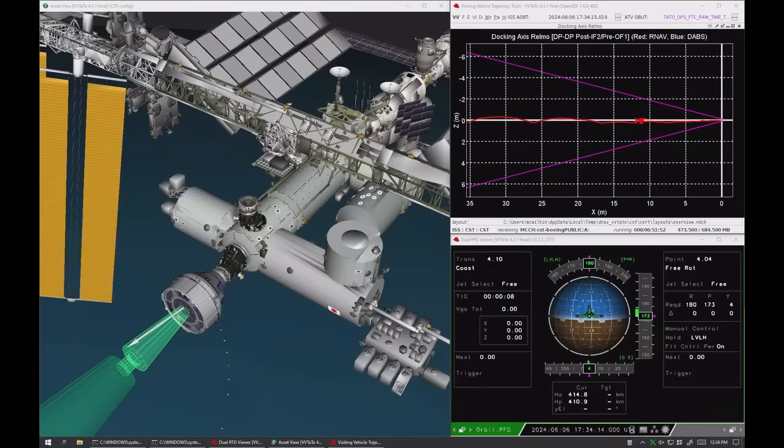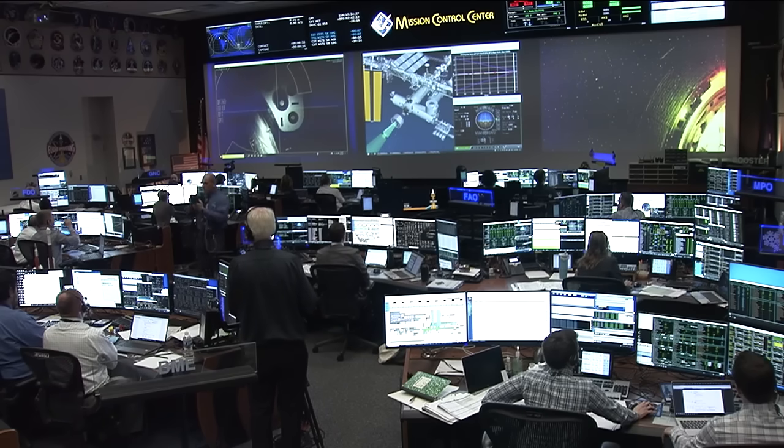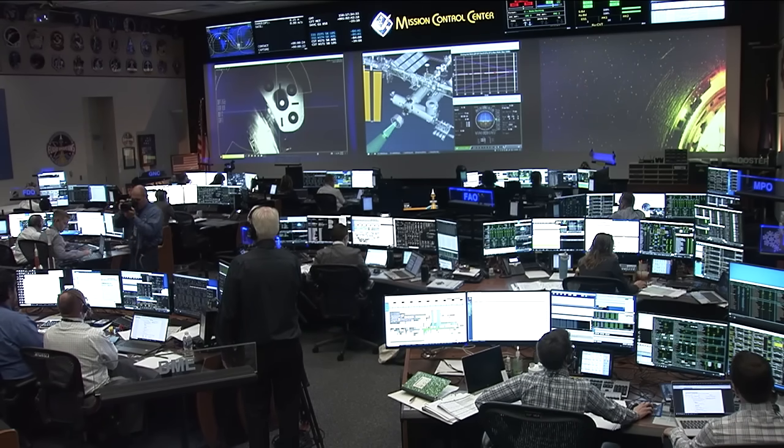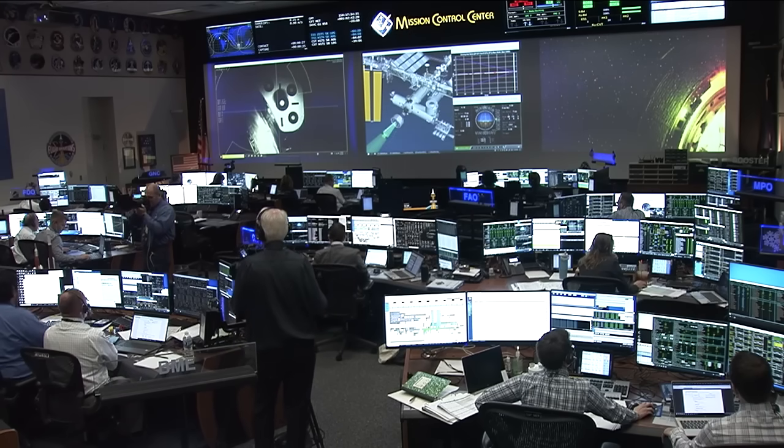Contact capture. We see the same. At 12:34 p.m. Central Time above the Southern Indian Ocean, we have confirmation of contact and capture of NASA's Boeing crew flight test Starliner aboard the International Space Station. Butch and Sunny have made their arrival.